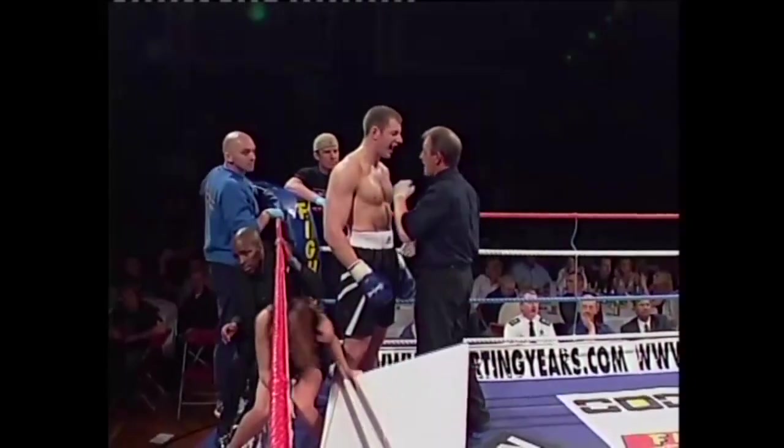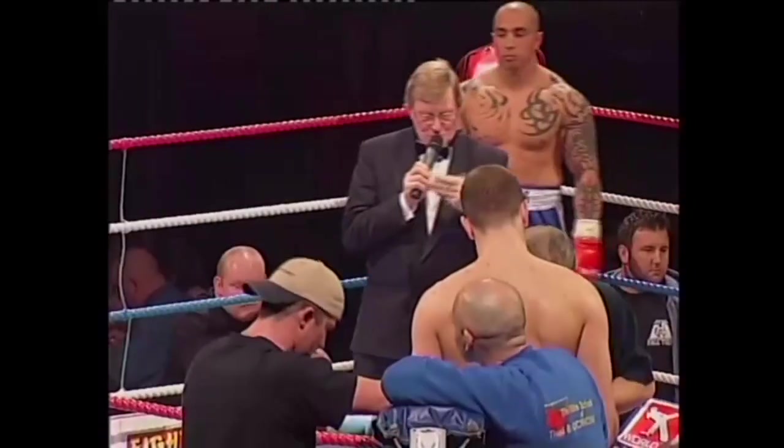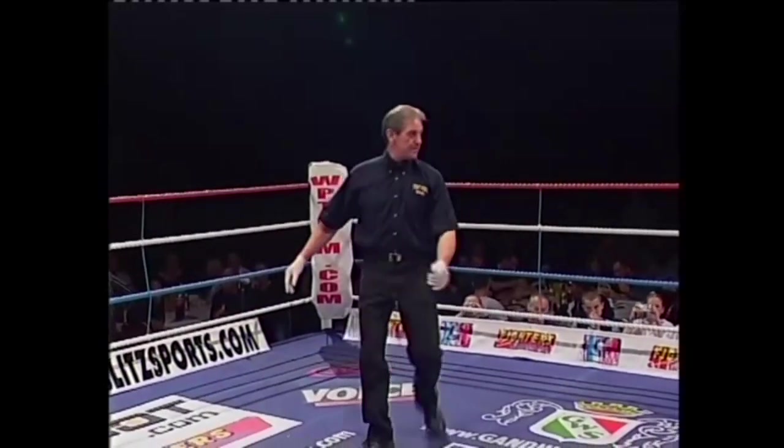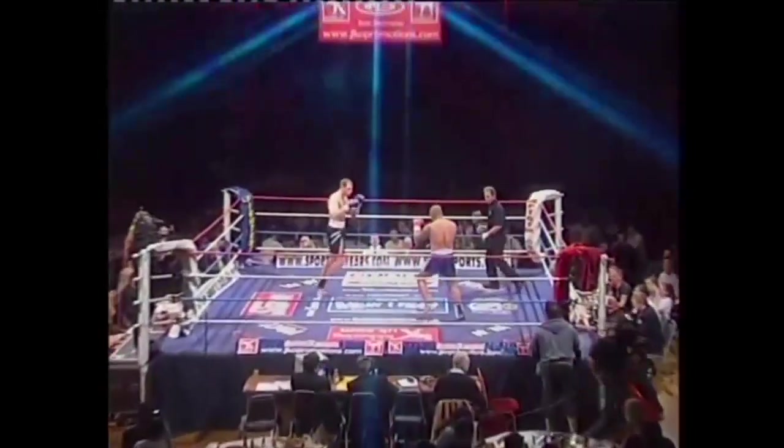In charge of the action again, Mr. John Blackledge. Three three-minute rounds. Those are three wins, most by KO, two losses. Round one. He's the current WKMA British title holder.